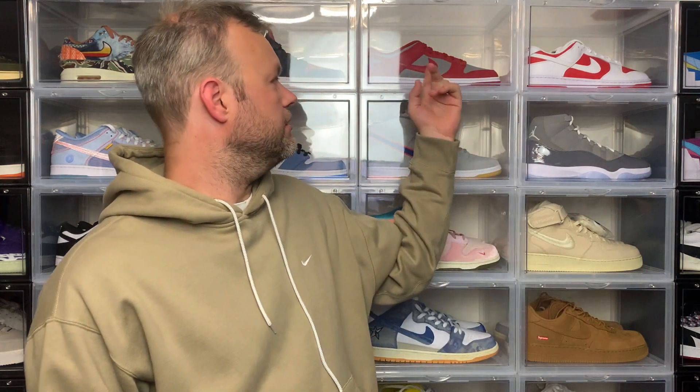We have Goldenrods, Pandas, UNLVs and Championship Reds. And as you can see from that colour blocking, they're pretty plain. Recently Nike dropped another colourway of the Dunk Low which not only caught my eye because it was different, but it also had some earthy tones and I managed to get my W for retail.